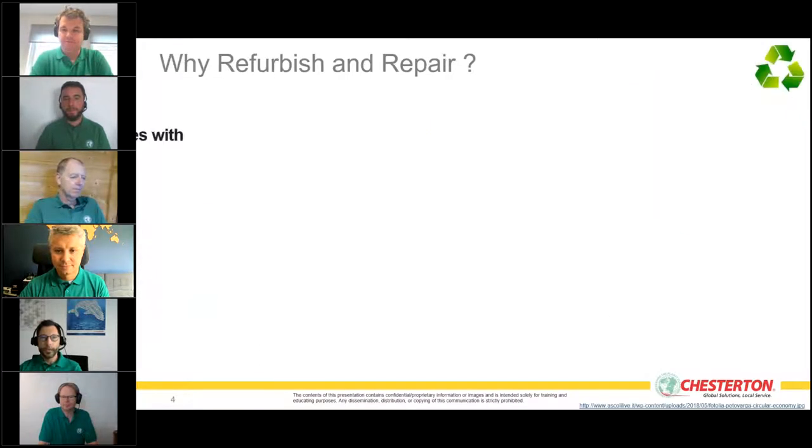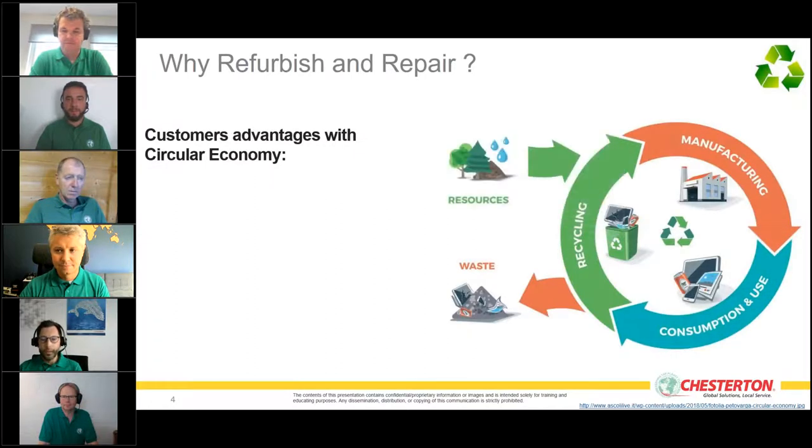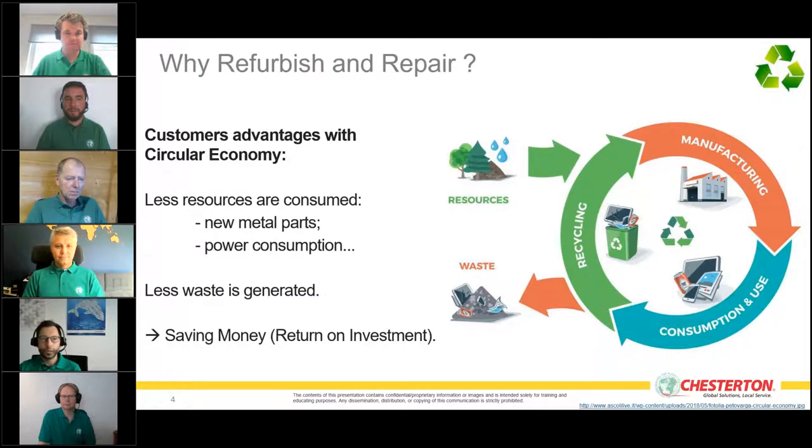Why focus on refurbish and repair? Because we want to offer our customers the advantages of circular economy: fewer resources consumed, less new metal parts, less power consumption, less waste generated — and we can save money and increase return on investment.